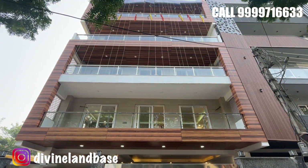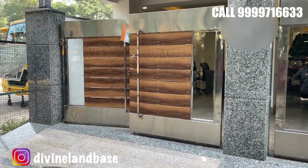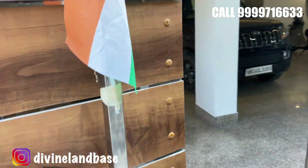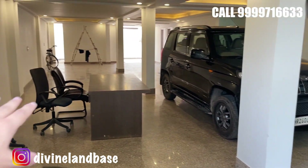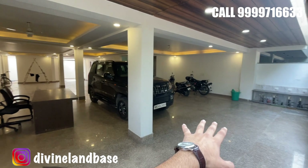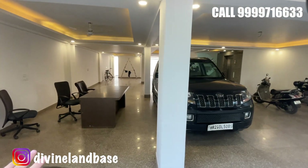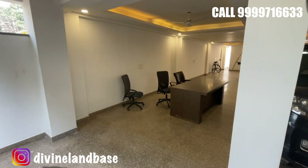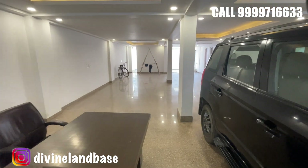We are directly entering inside the stilt area. This is how the stilt area looks — you're getting two covered car parks for each and every floor. Then you have the lifts right over there. This is a corner property, so ventilation inside the units will not be a challenge.